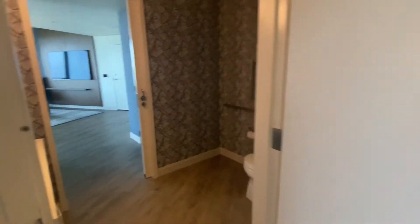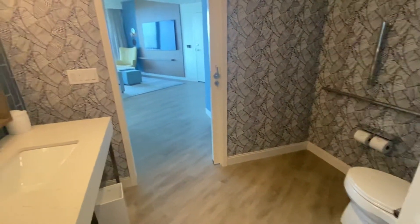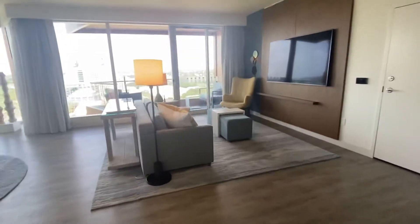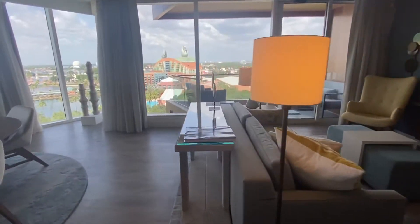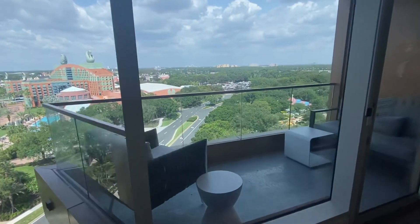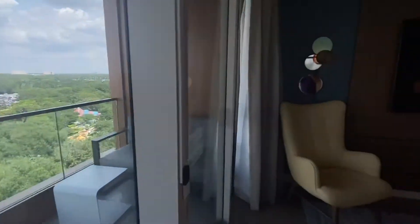The bathroom's not super exciting, but I don't know if it's because it's a handicap accessible room. Back out to the living room — one really unique thing about this room is it's the only room type here that has a balcony. Really cool room.